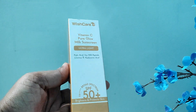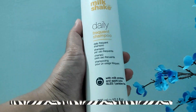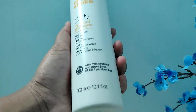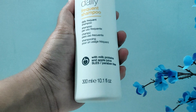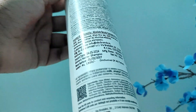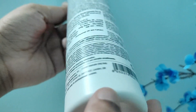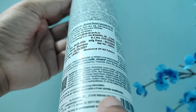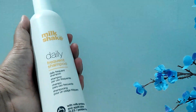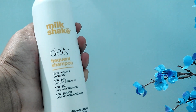I have a lot of sunscreens from Conscious Chemist, so once I finish those I'm going to use this. Next I have a shampoo from the brand Milkshake — it's the Daily Frequent Shampoo. This was an impulse buy; the only reason I got it was that it says manufactured in Italy, and I really like exploring brands. I've used the shampoo twice — it has a nice, very gentle apple juice fragrance.